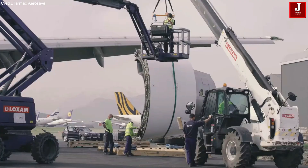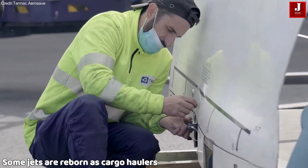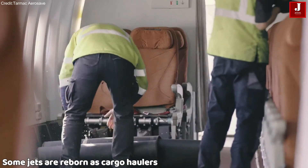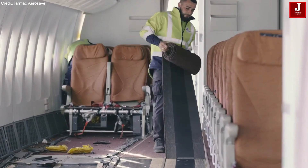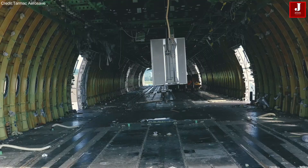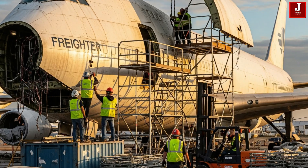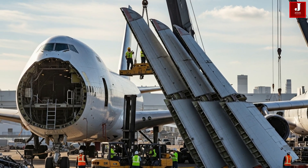But retirement doesn't always mean scrapping. Some jets are reborn as cargo haulers. Inside conversion facilities, engineers strip out passenger seats, cut cargo doors, reinforce floors, and transform the aircraft for a second career in freight. Economically, this often makes far more sense than immediate dismantling.